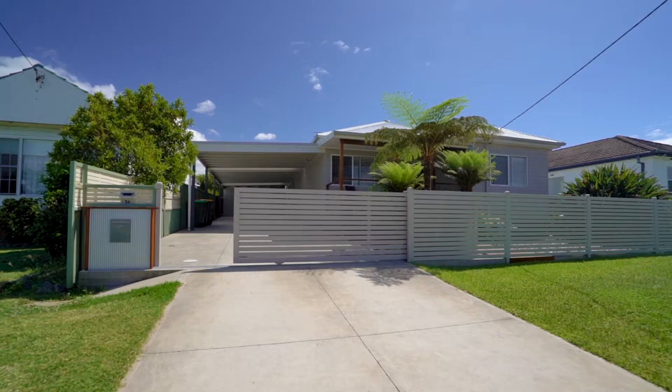Hi, it's Josh O'Dowdy from LJ Hooker Belmont. Welcome to a little bit of suburban splendour here in the heart of Belmont Central. Let me show you around 31 Stanley Street, Belmont.